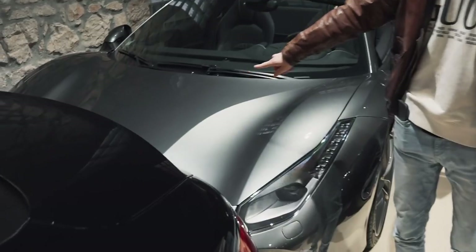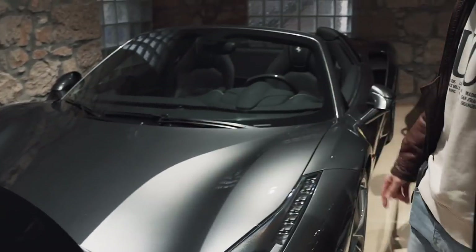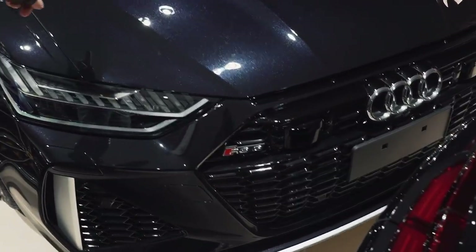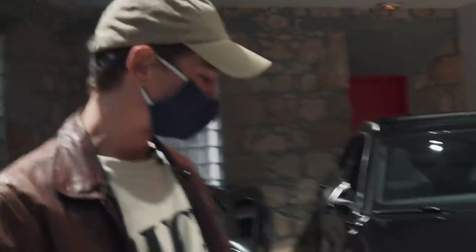So not a Pista, a normal 488. Pretty easy to tell — the easiest way is actually from the front, it doesn't have that huge S-duct at the front. Nice spec though, carbon inside. There's then also an R8 — beautiful R8 — which is like a dark, extremely metallic, not sure if it will come off on camera, blue. Really nice. Not sure I'm a fan of the satin silver. That would be nicer in black, I think. Anyway, moving on.